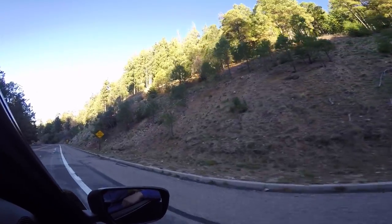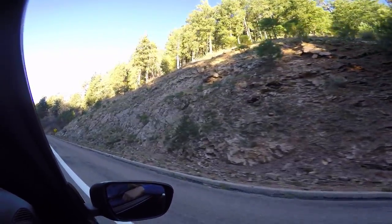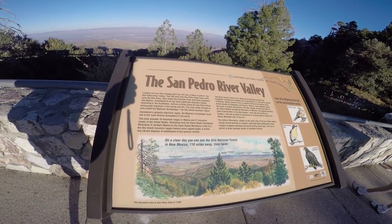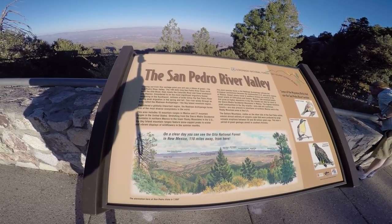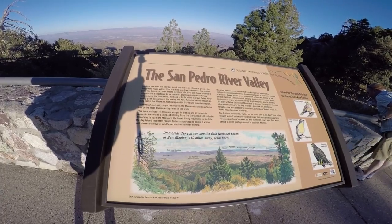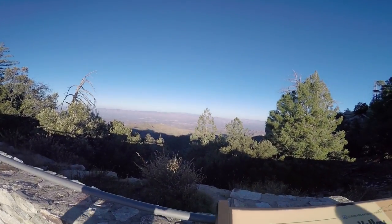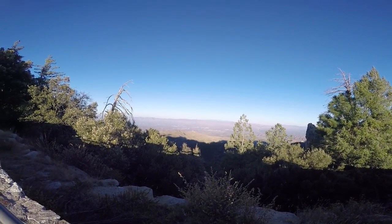Okay Kim, it's your turn to watch for rocks. San Pedro River Valley — on a clear day you can see the Gila National Forest in New Mexico, 110 miles away from here. Well, it's a clear day so that must be the Gila Mountains — wow, that's exciting!